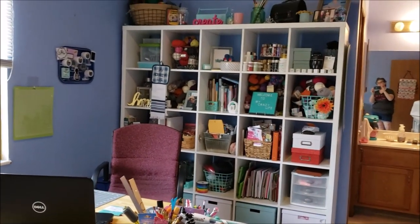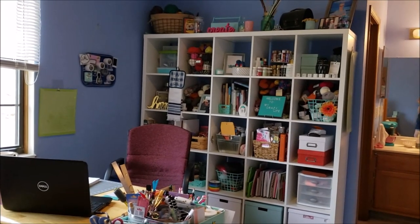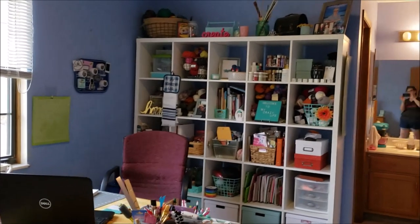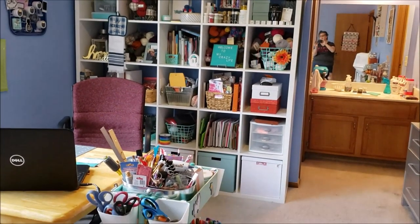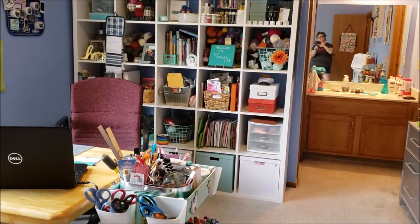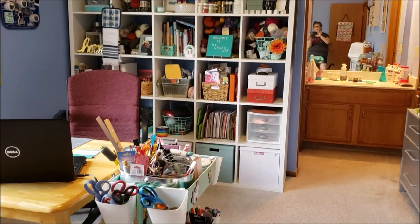This is my Kallax from IKEA — it's a five by five — and each of the cubes represents a different crafty project. I've got some yarn for knitting, paint for painting, paper for crafting, and in the bottom boxes it's mostly all knitting stuff, bags, and things.